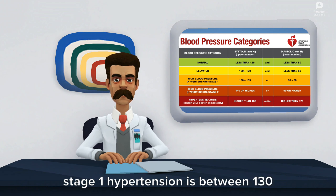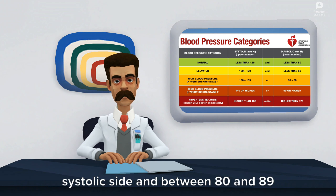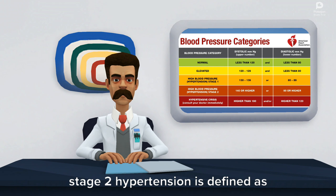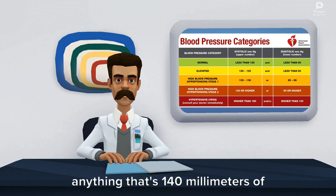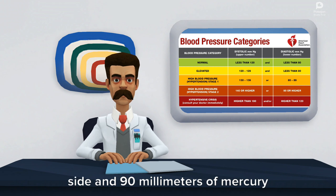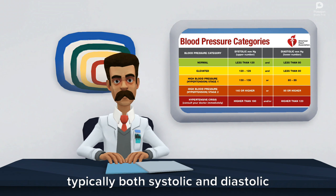Stage 1 hypertension is between 130 and 139 mmHg on the systolic side and between 80 and 89 mmHg on the diastolic side. Stage 2 hypertension is defined as anything that's 140 mmHg or higher on the systolic side and 90 mmHg or higher on the diastolic side.